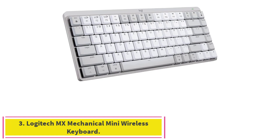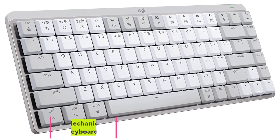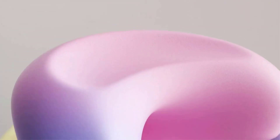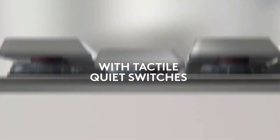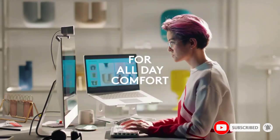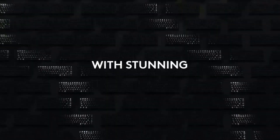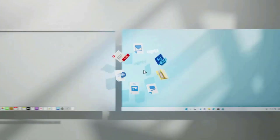Number 3: Logitech MX Mechanical Mini Wireless Keyboard. The MX Mechanical Mini brings an understated design and quiet tactile switches that are amazing to press. If you want to clack your way into accomplishing more with your iPad, especially at a desktop, pick this with its elaborate set of shortcut buttons. There's customizable backlighting too, but disabling it will get you up to 10 months of use between charges. You can order it in pale or space gray.